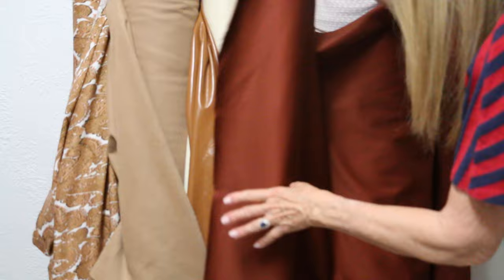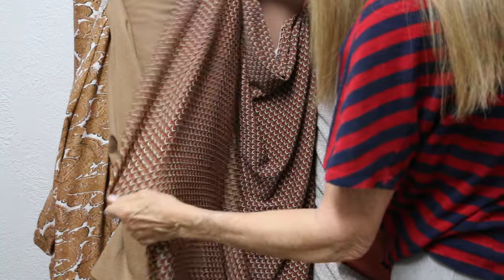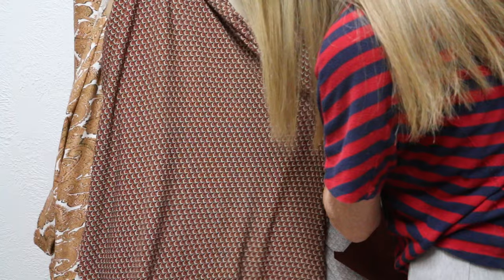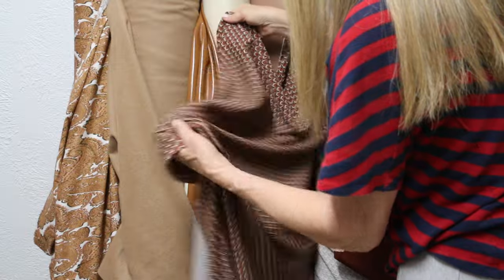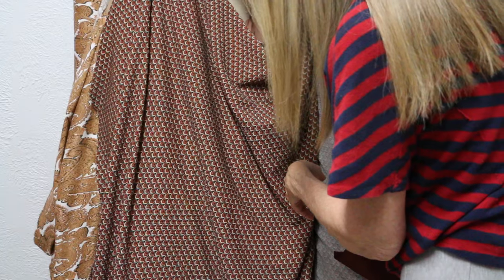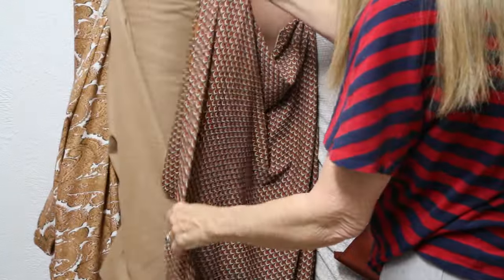A trench coat would be gorgeous in this. Then we have a knit — I just think it's a beautiful little print. It has a little texture to it; I don't know if you can see that on camera. It drapes beautifully. This would be great for our POM 312 pattern — it'd be lovely for that. It has stretch in one direction.